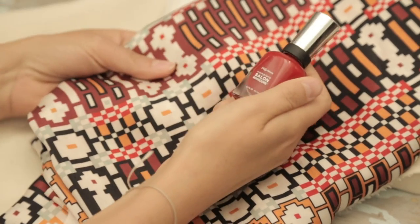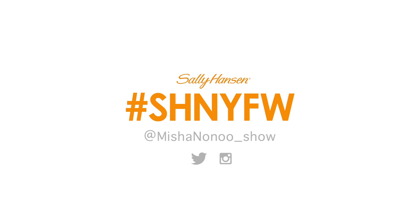I'd like to invite you to join me and watch my new collection exclusively being broadcast on Instagram. You can follow the handle at MishaNunu underscore show. For more exclusive behind-the-scenes looks at New York Fashion Week, make sure to follow the hashtag SHNYFW on Twitter and Instagram.